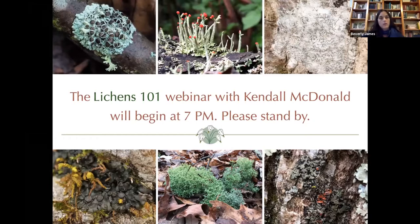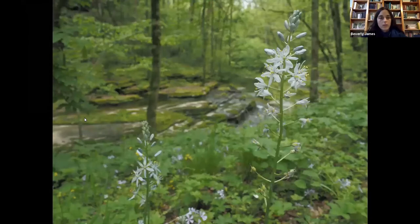Good evening everybody, and welcome to the Lichens 101 webinar with Kendall McDonald. My name is Beverly James. I am the Preserve Director here at Flora Cliff Nature Sanctuary, and we are hosting this series of webinars. This is our seventh and final webinar for 2020. We do plan on having some other webinars through the winter, with some scheduled for January, March, and April of next year, so I encourage you all to be on the lookout for those.